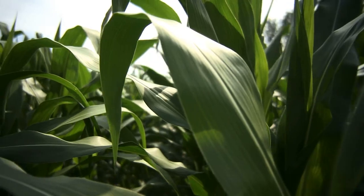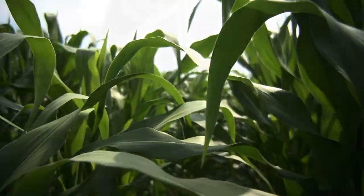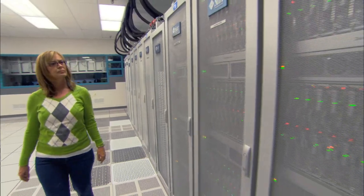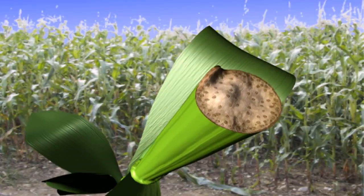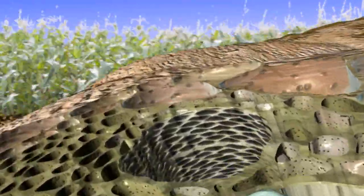Modeling and simulation can be applied to living things too, like plants. The National Renewable Energy Laboratory uses a special cluster of the Red Skies supercomputer to model corn plants at the molecular level to understand how to convert the waste part, like stalks and leaves, into biofuel to power vehicles.